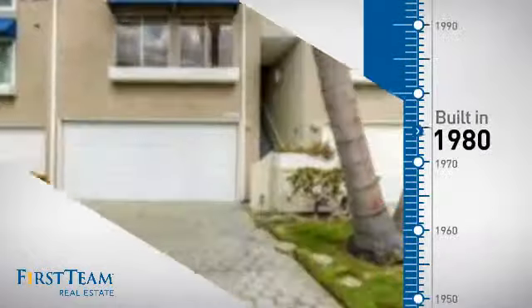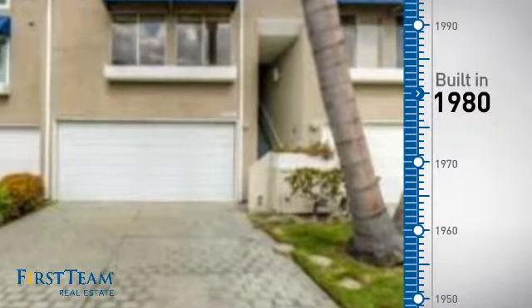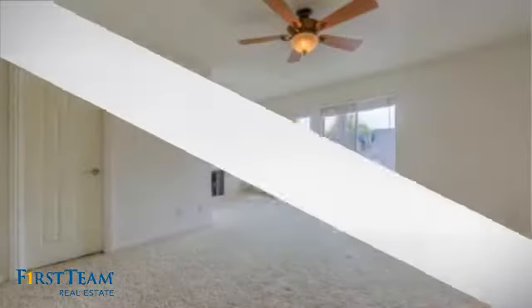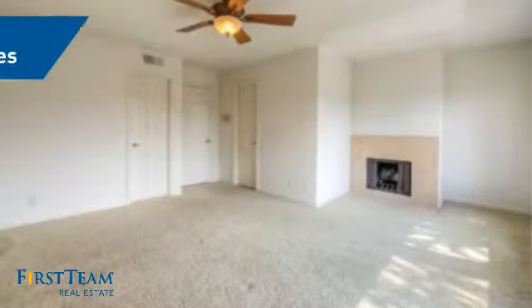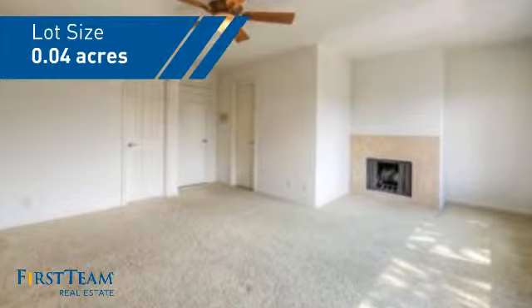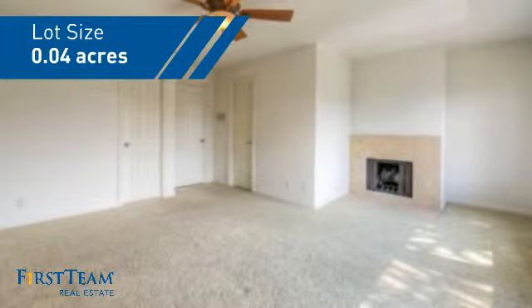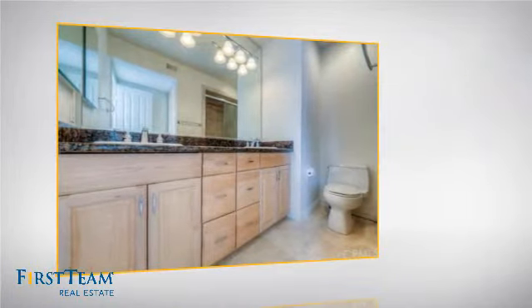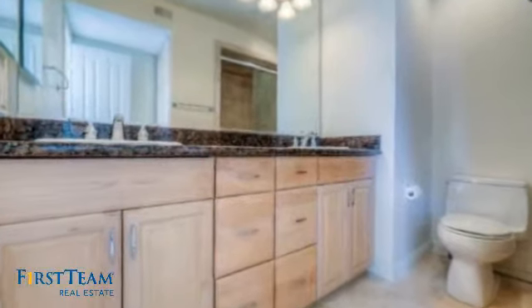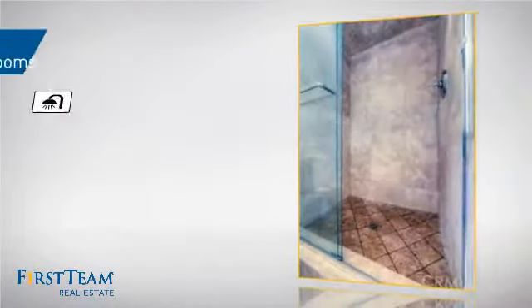This property was built in 1980 and features over 1,500 square feet of space, giving you a spacious layout to play host or kick back and relax after a long day. Inside you'll find three bedrooms so everyone has a private space to come home to, as well as three full bathrooms.